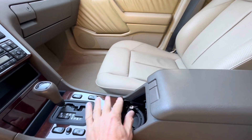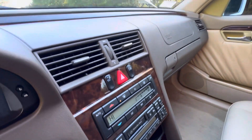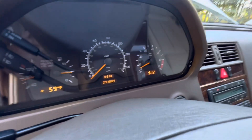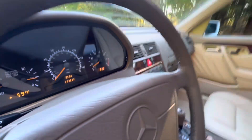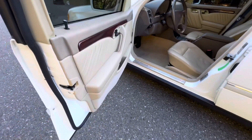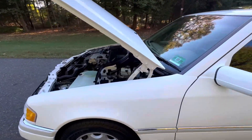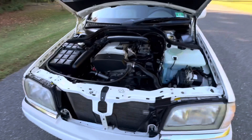Even the cup holder is in great condition. See how beautiful the wood is. Heat and AC both work a hundred percent. This car has ninety-three thousand eight hundred and eighty-nine miles. See how nice and clean the steering wheel is. This car defies the laws of time — it's just a time capsule example.